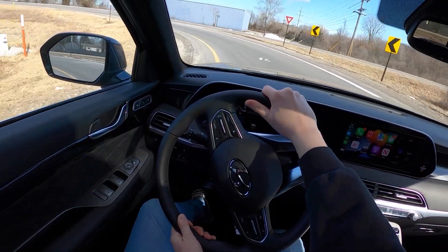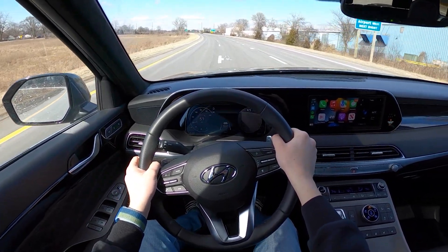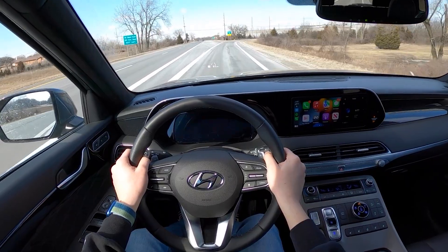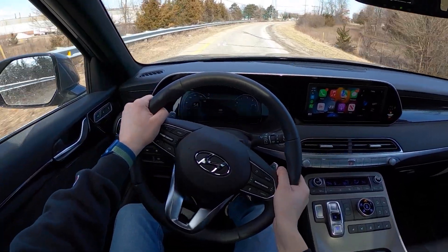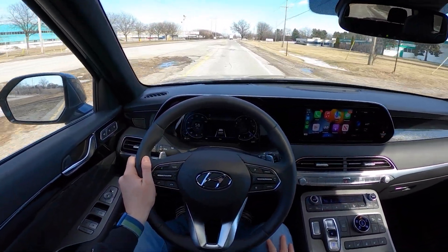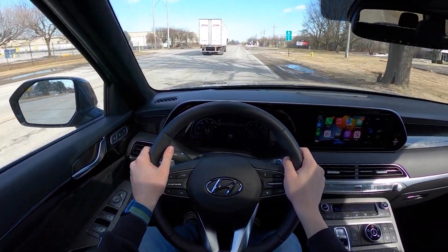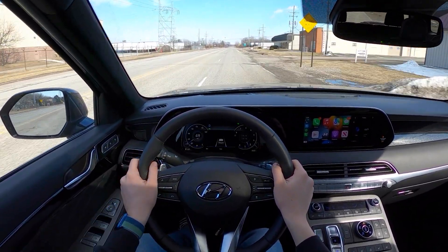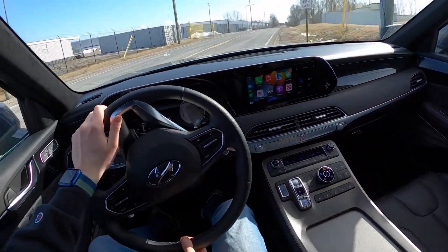And even around corners, this thing kind of hustles. It actually corners really flat, which is surprising — you wouldn't expect something like this to handle as nicely as it does. You can have your Palisade at the ragged edge in comfort and style. Overall ride quality is beautiful — this thing just rides in such a way. That was a big pothole we just went over and I barely even felt it. Truly one of the best I've ever felt through there — the ride on this thing is just sublime.